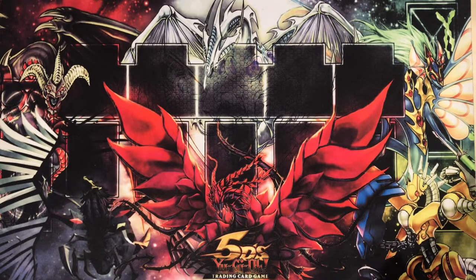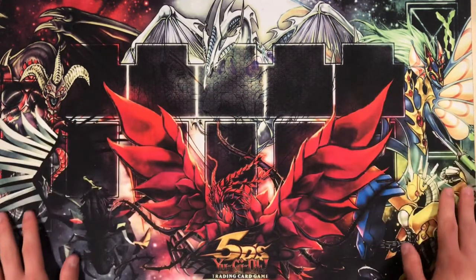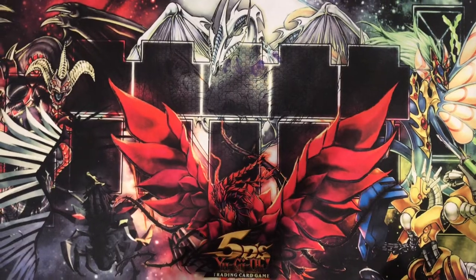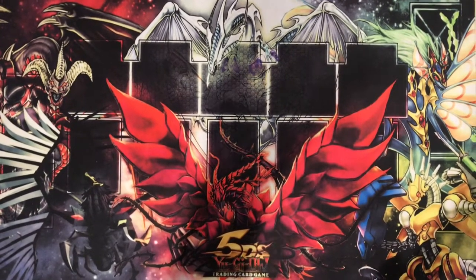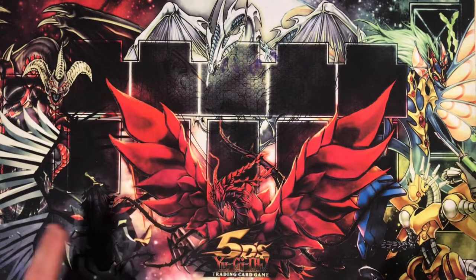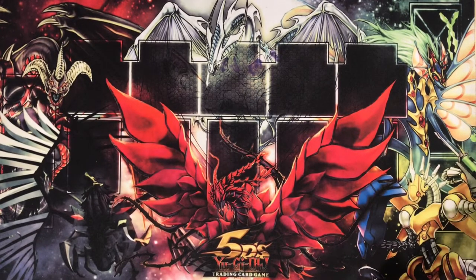I wanted to show off my beautiful custom-made playmat of the Signer Dragons of Yu-Gi-Oh 5Ds. I think this is a really good camera viewpoint — let me just move it a little to the left. There we go. We can see Red Dragon Archfiend, Stardust Dragon, Ancient Fairy Dragon, Black Rose Dragon, Black Wing Dragon, and Power Tool Dragon all looking very proud to be in this video.